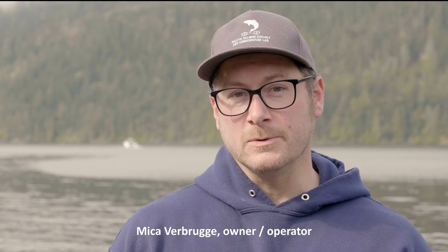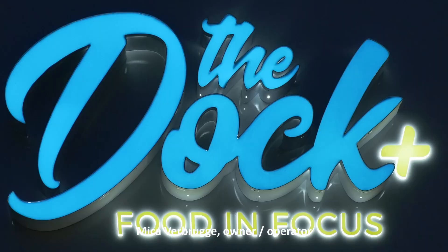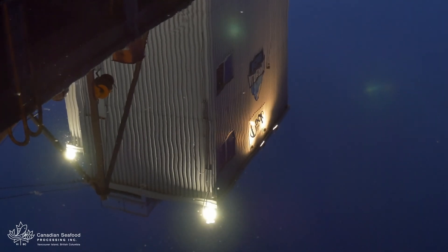BC spot prawns are a sustainable, prized local seafood. We're located in Port Burnie at the Dock Plus, part of the BC Food Hub Network.